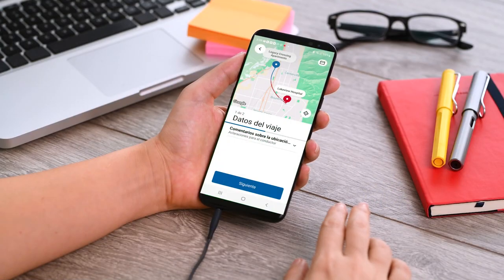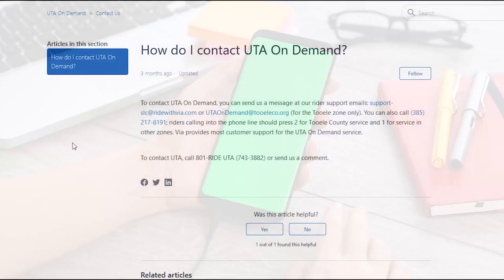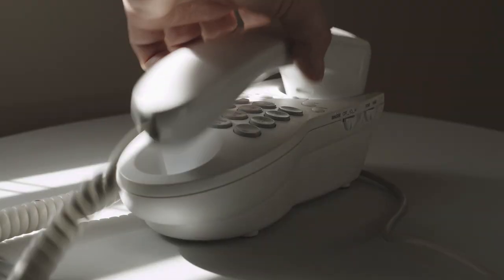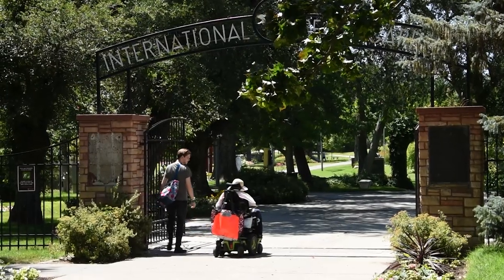The app is compatible with screen reading technology and is available in both English and Spanish. Other languages are also available when you call customer service. If you do not have access to a smartphone or need additional assistance, you can call customer service to create your account or to book your ride.